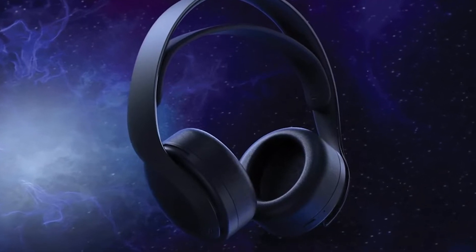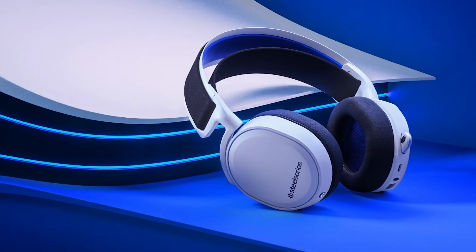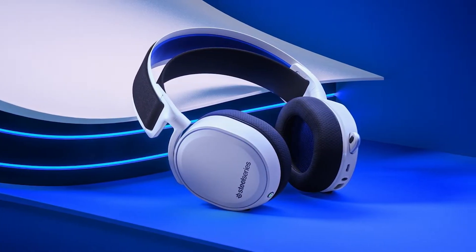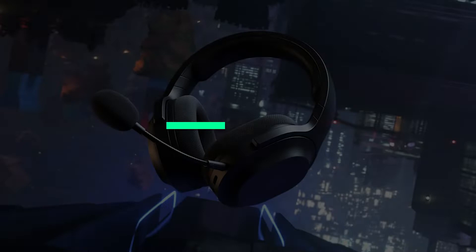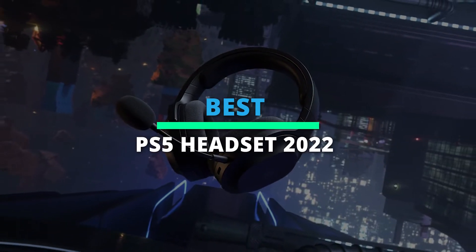Top 6 Best PS5 Headsets 2022 - Tantalizing Tempest 3D Audio. Welcome back to our channel, where today we're going to discuss the best 6 headsets for PS5 according to their performance, budget, value, and more. Check out the description for the latest prices and information.